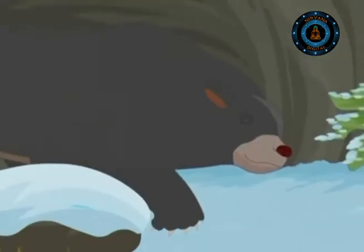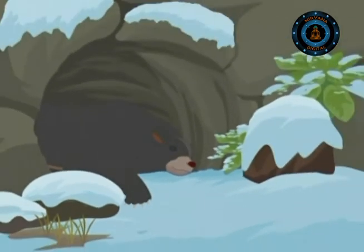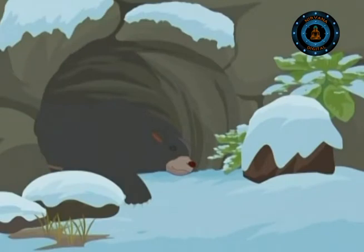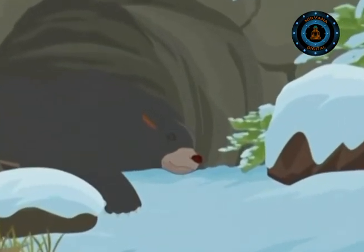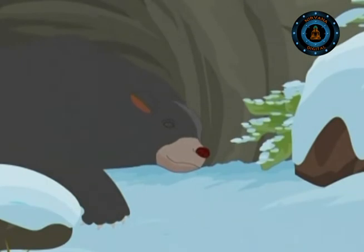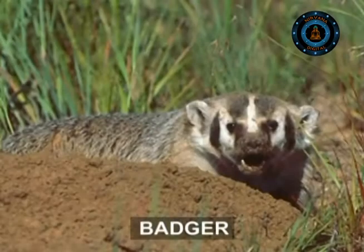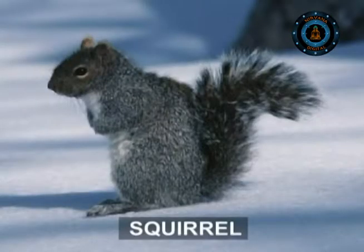It sleeps more deeply than normal, and all its body processes like heartbeats, breathing, digestion, and metabolism slow down. In this state, the bear's body uses less energy than when it is active, so the stored fat lasts throughout the long winter and also insulates the body, keeping it warm. Squirrels and badgers sleep through the winter much the same way, although squirrels cannot put on so much fat.